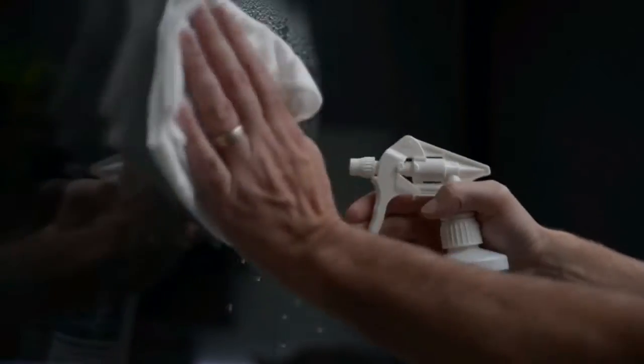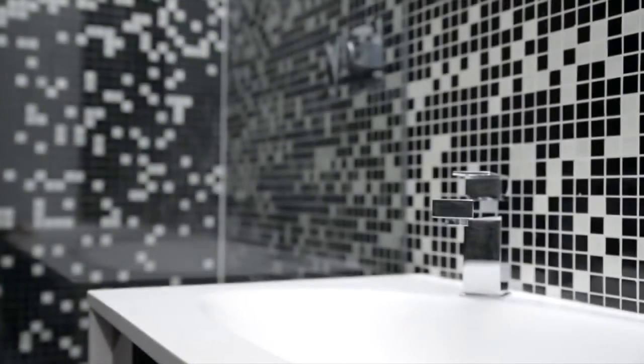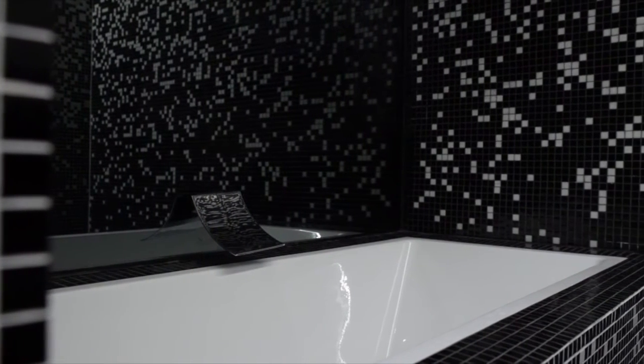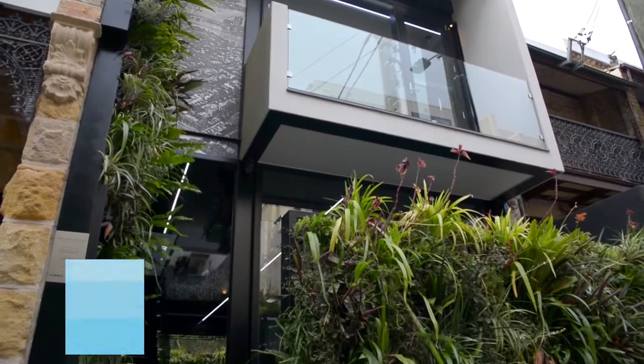EnduroShield makes those surfaces easy to clean and keeps the glass cleaner for longer between cleans. The technology works like this: if you look at glass under a microscope it has lots of little hills and valleys, and what EnduroShield does is completely line those hills and valleys with a two-molecule-thick invisible coating. That coating repels the dirt and grime from fingerprints or the elements. It's ideal for any glass surface — windows, pool fencing, railings, showers. Showers are the harshest environment in the house, so that's exactly what you want to keep clean. One professional application lasts ten years; a DIY application lasts up to three years. To maintain it, just use a damp microfibre cloth and a little mild detergent — no harsh chemicals, so it's fantastic for the environment.